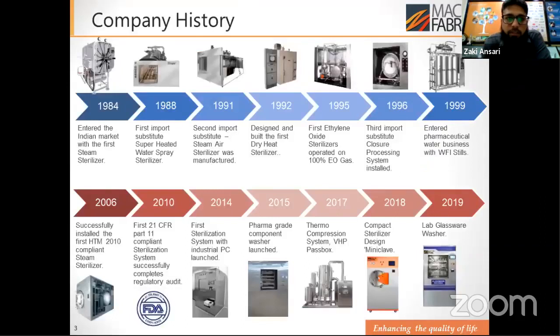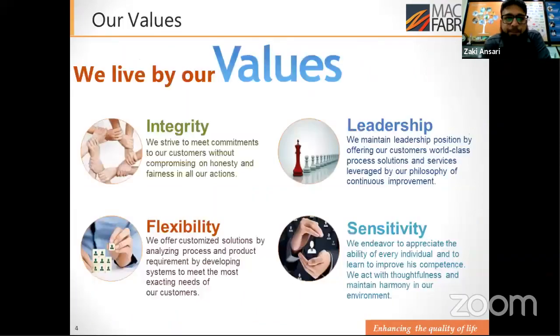Our company history: we started in 1984 when we made our first sterilizer. After that, through 1988, 1991, 1992, 1995, and subsequent years, we made different types of sterilizers which were earlier imported into India — we are import substitutes. Some key achievements include 21 CFR complying systems, thermocompression machines, and lab washers. We believe in our core values of integrity, leadership, flexibility, and sensitivity.